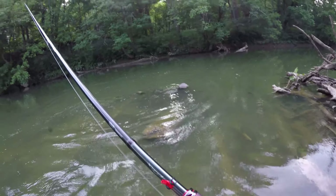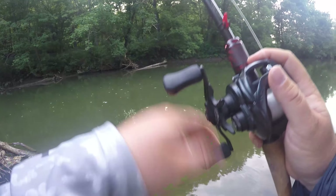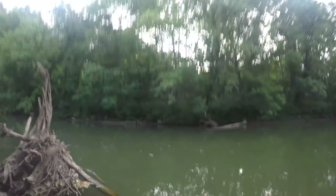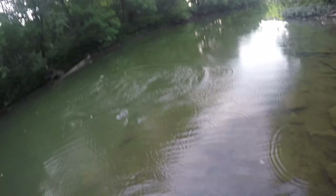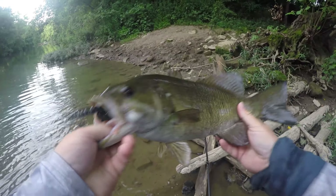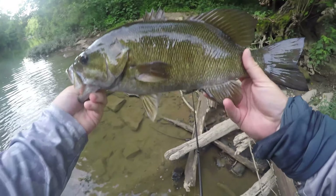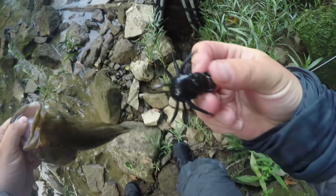There we go — feels like a good one. It is a giant! Let's freaking go! That is a freaking tank. Look at that — that's probably 18 or close to it, 17 and three quarters but super thick. Heck yeah! I don't even want to let this fish go. Right there on the four and a quarter inch helgramite — that was awesome.